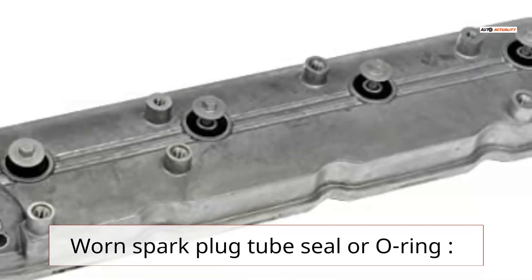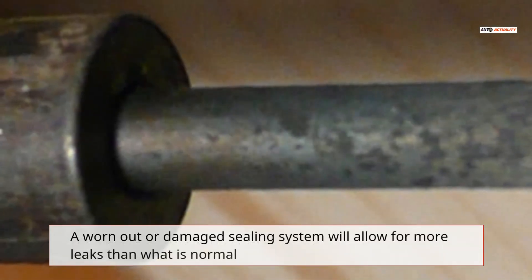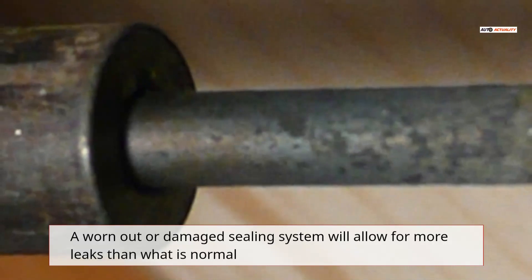Worn spark plug tube seal or O-ring: a worn out or damaged sealing system will allow for more leaks than what is normal.